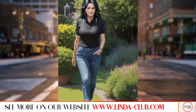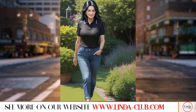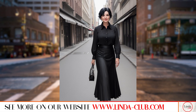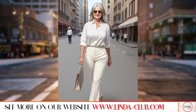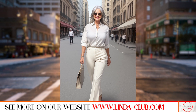For a casual daytime look, pair a Ralph Lauren polo shirt with dark wash jeans and white sneakers. For a more polished look, tuck the polo shirt into tailored trousers and add a statement belt and loafers. For a touch of glamour, layer a fitted blazer over the polo shirt and pair it with a midi skirt and heels.